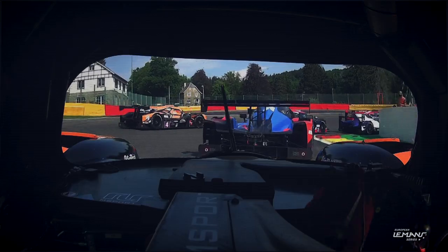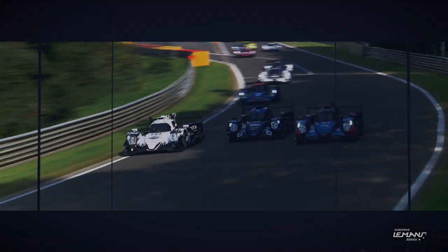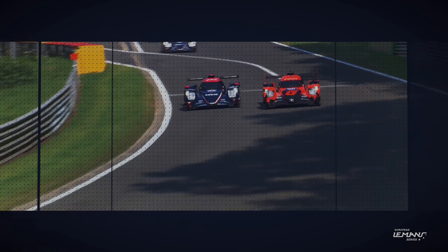Now they go out. The European Le Mans Series is underway at Spa-Francorchamps. It's four abreast already as the Jotakar looks to take a move.